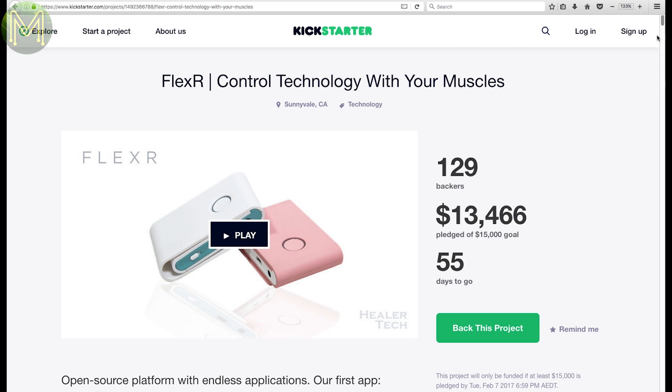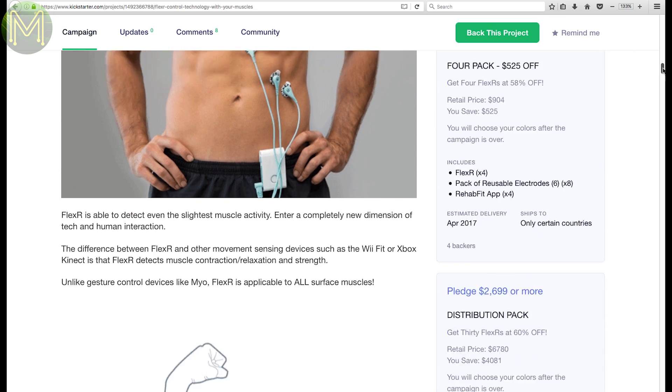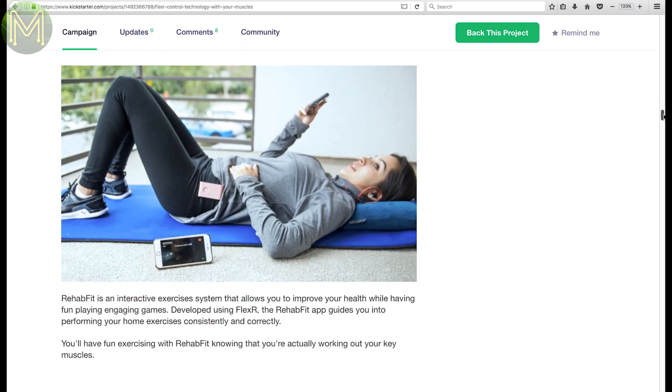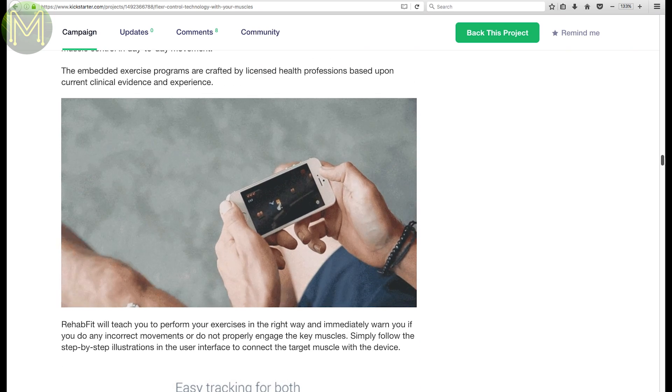The FlexR is not really a maker product, but interesting in its hackability worthiness and also a cool idea. The creator has combined muscle sensors with a small Bluetooth device that can be used for things like physio rehab or fitness. He has also introduced gamification, so guaranteed people are going to do their physio exercises.